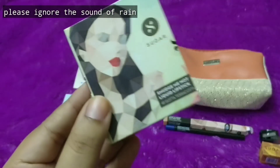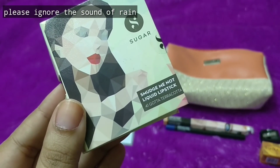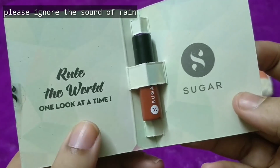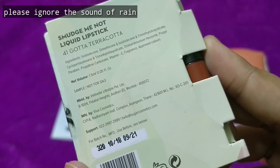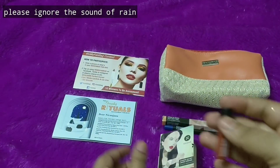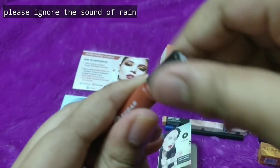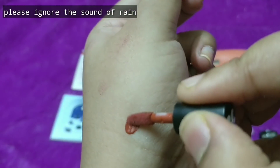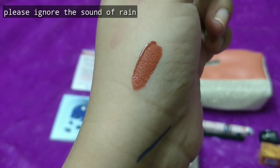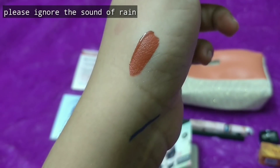The next product is again from Sugar and it is a sample, and you have shade choice for this. It is the Smudge Me Not Liquid Lipstick and the shade I went with is 41 Gauta Terracotta — such a tiny cute lipstick sample. At the back some details are mentioned and you are getting 1.5 ml. I have seen such sizes when I order internationally. This is how Gauta Terracotta looks — it is a burnt orange shade. It is a nice shade, not exactly a proper orange — more of a bright terracotta shade.